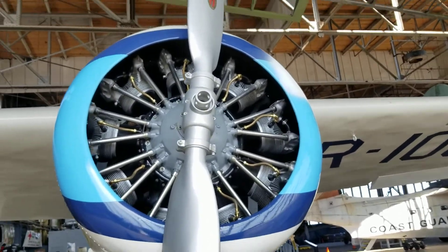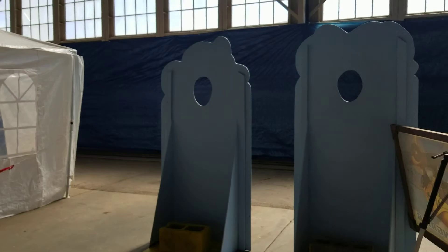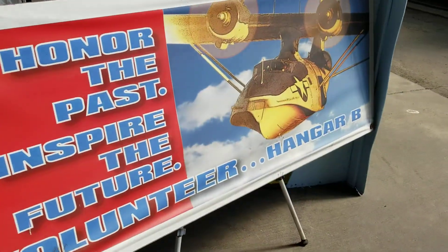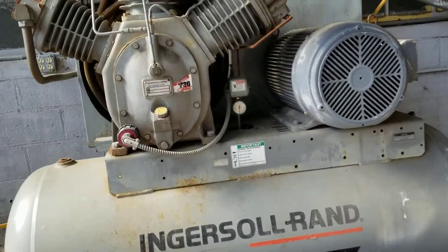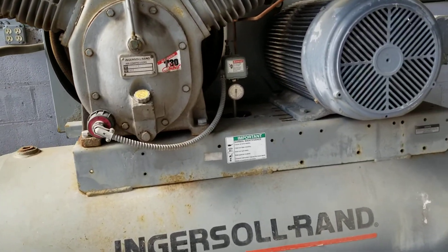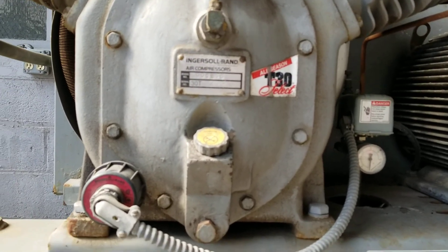Here's her cylindrical engine. Two-bladed propeller — not rotor, rotor is helicopter terminology. Check this out — there's three heads on this air compressor. Look at that. Ingersoll Rand Air Compressor Company — this is her model and serial number, 3830.